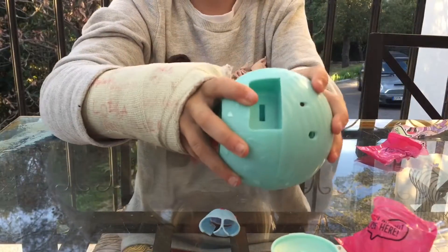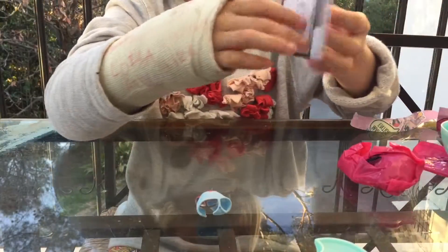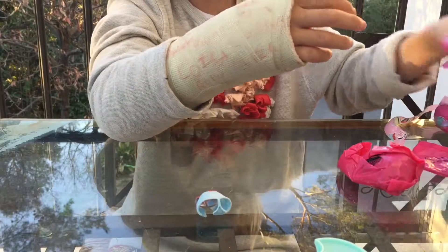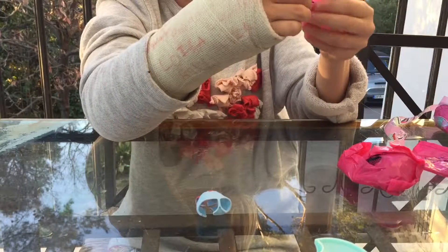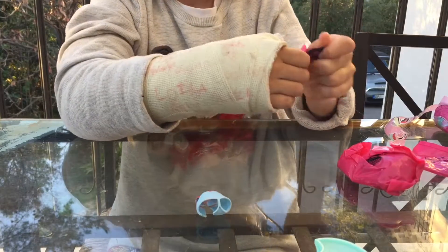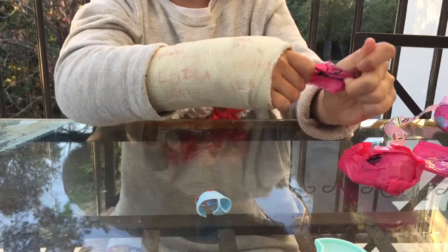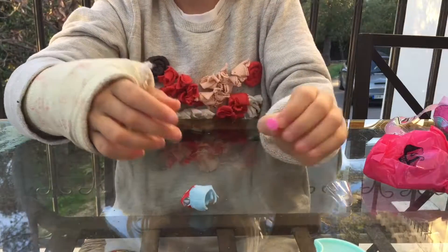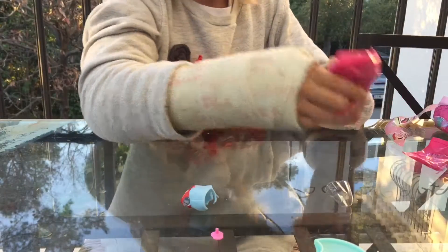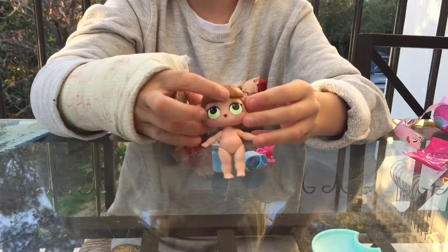Here you get a little something and then you get all the dolls listed. Here's my accessory — I think it's a little pacifier, and yes it is! It's pink and it's so cute. Now here's my doll — it's so cute! Now I'm going to dress her with all her accessories.